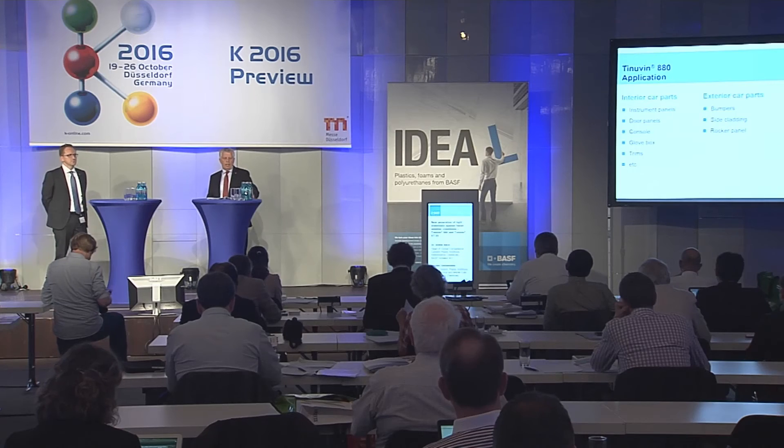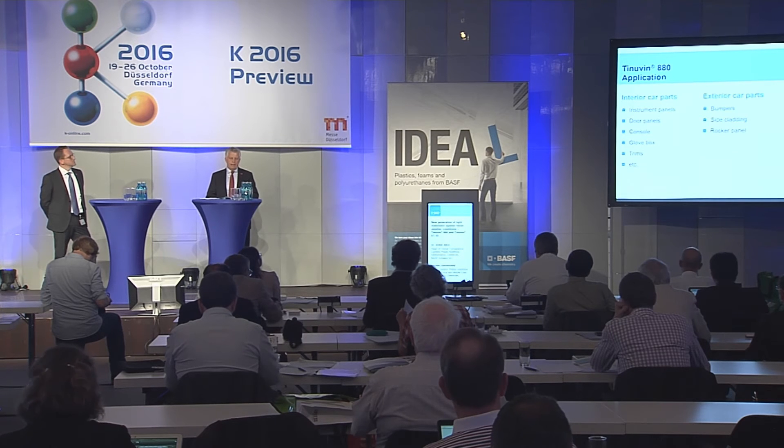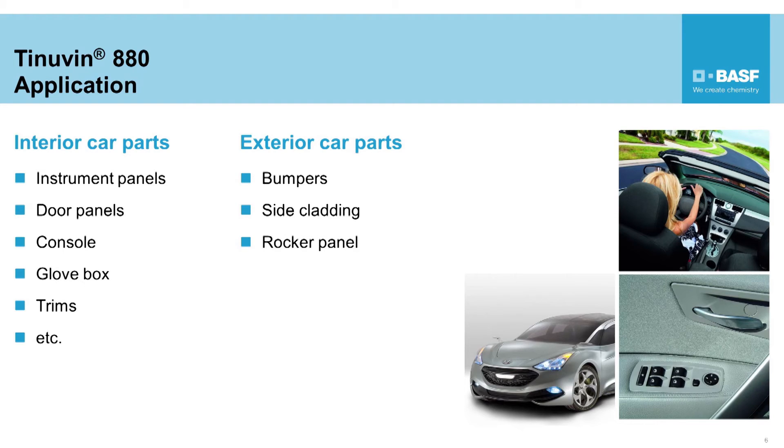Those polymers are gaining share within materials used for car interiors, because of their lightweighting, economical advantages, attractive costs, and design properties. The main materials encountered are polypropylene, thermoplastic polyolefins, and styrenic blends. They are used — as shown in the slide — for instrument panels, door panels, consoles, trims, and more. With its intrinsic features to provide UV resistance also in the long run, the Tinuvin 880 is also expected as an ideal candidate for exterior applications such as rocker panels, side cladding, and bumpers.